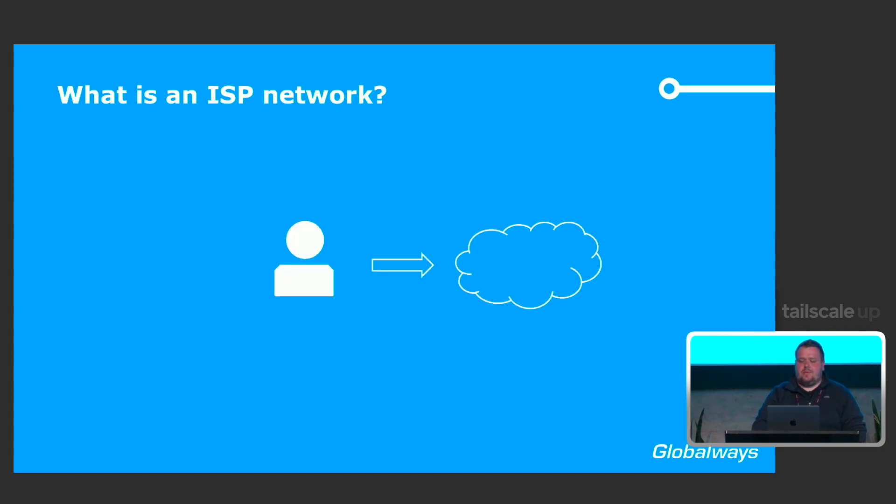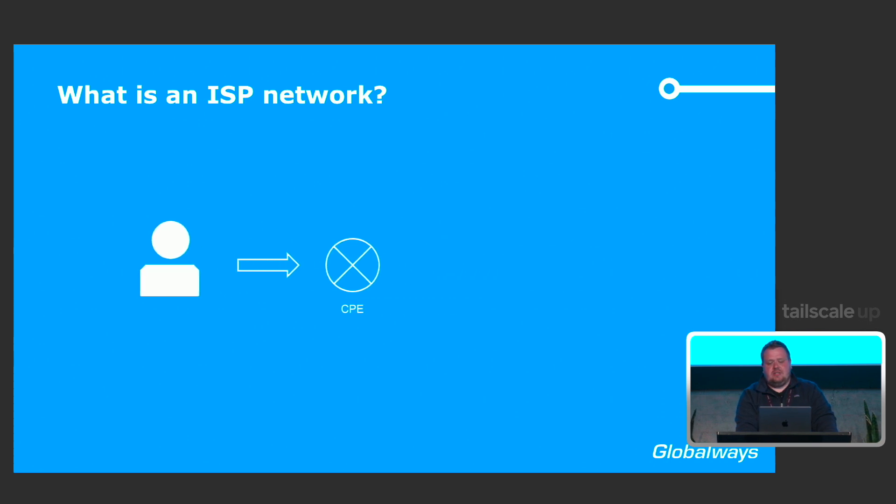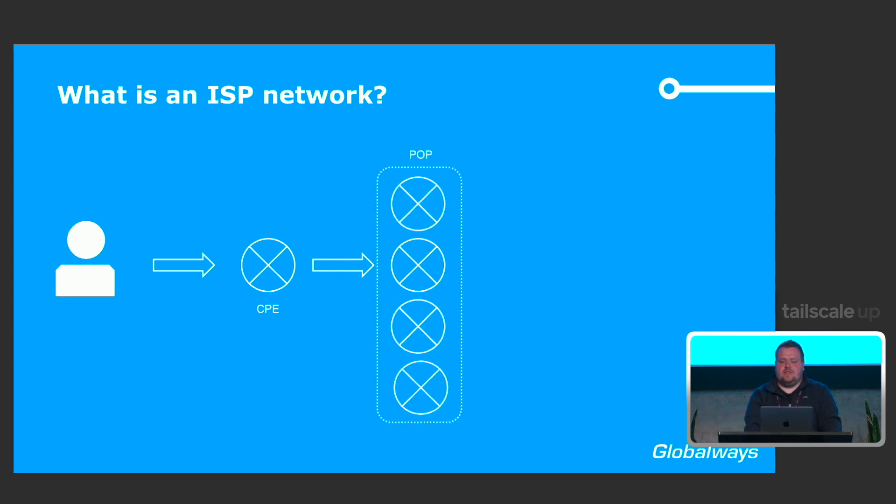Let's get started with what an ISP network is. Usually you would say: I'm a user, I connect to the Internet — success. But in reality, this comes down to you connecting to a CPE, your wireless access point or whatever is provided by your provider. That CPE, over various access technologies, connects to a PE router — a provider edge router — where you are physically terminated. One of those PE routers mostly isn't enough, so they can terminate around 100 users. We stack more of them within a point of presence, a POP.